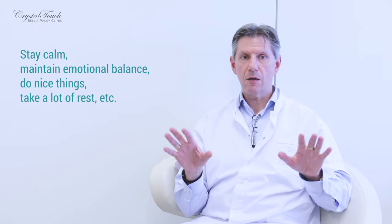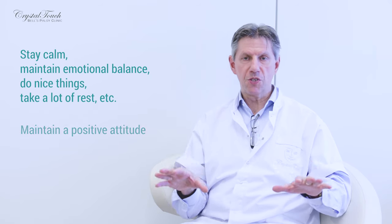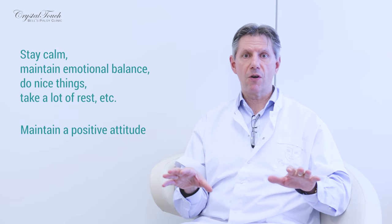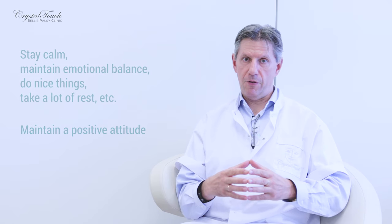If you feel like doing nothing, do nothing. Do positive things and maintain your positive state of mind. This is very, very important and it will improve and facilitate your recovery.